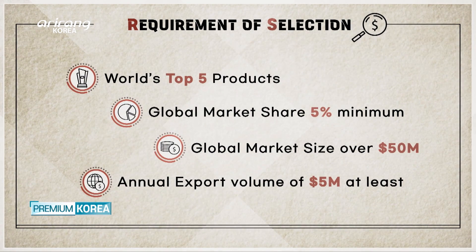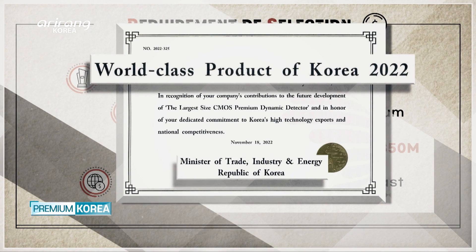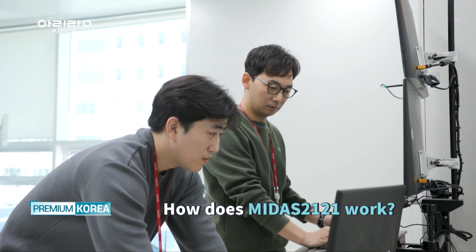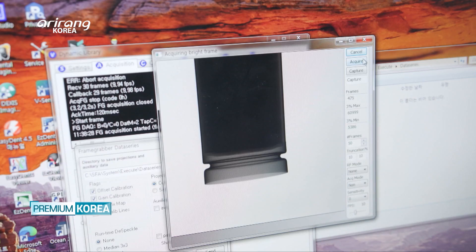The world-class Korean product scheme, certified by the Ministry of Trade, Industry and Energy and KOTRA, selects products whose global market share reaches more than 5 percent, ranking among the global top five. I took a closer look at how MIDAS2121, the 3D inline AXI detector, works in actual practice.